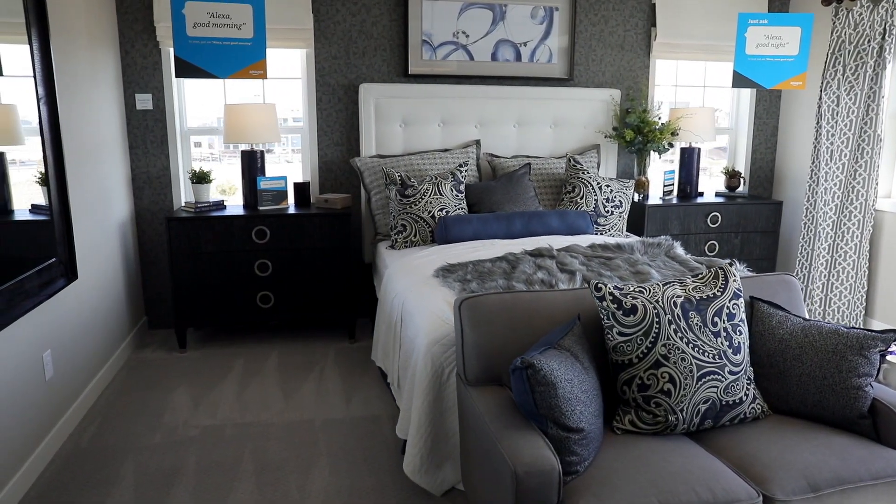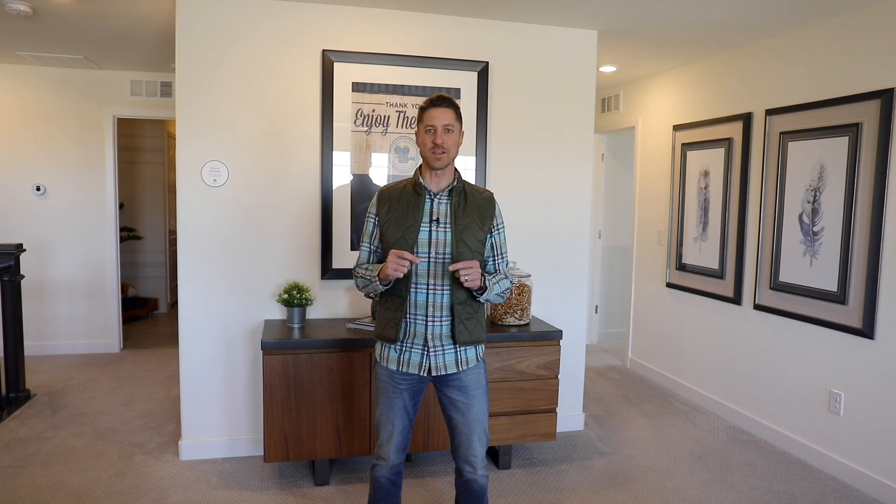Something else special about this house: it's the world's first Wi-Fi certified home, so it's fully connected all throughout using Amazon and other technology. But that's not the full reason we brought you here — let's go back downstairs.